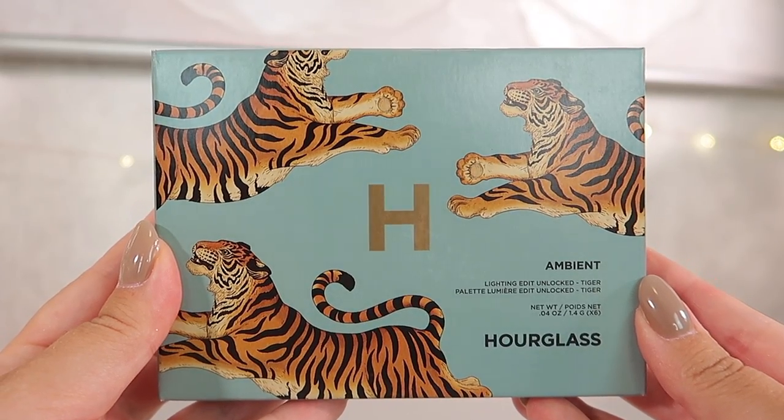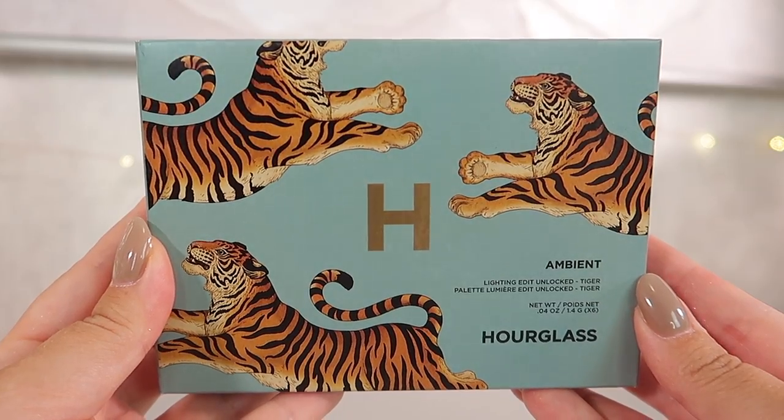First off I want to share the first change, which is actually the outer packaging. What Hourglass has done this year is collaborate with an artist in London. Her name is Katie Scott and she has done all of the artistic design of the animals this year on the packages. The first palette is this beautiful tiger artwork — it's a beautiful blue color, really gorgeous packaging.